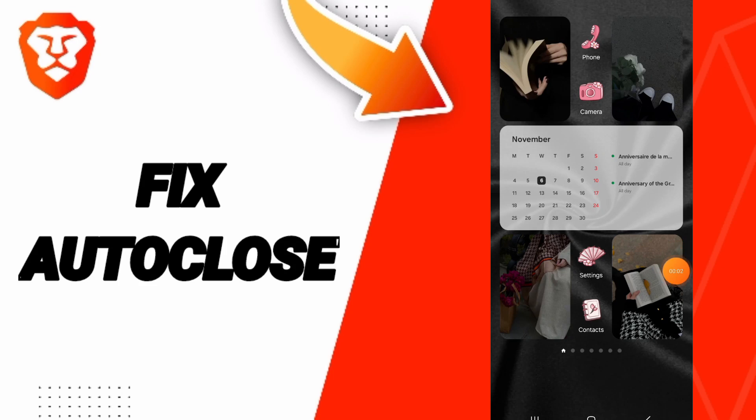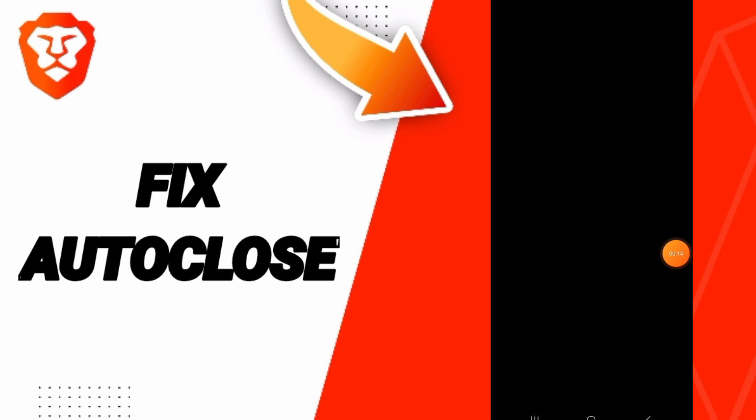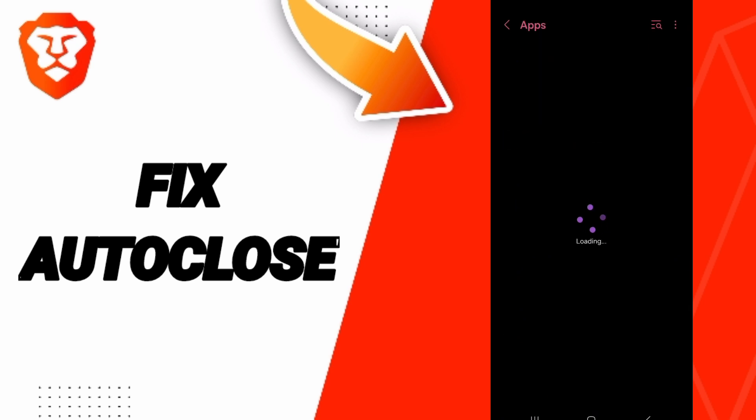Hello everyone. Today we will talk about hotfix, or how to solve the problem of auto-close on the Brave application. You will go to Settings, then in this page go to Apps, then the full tab App Settings.